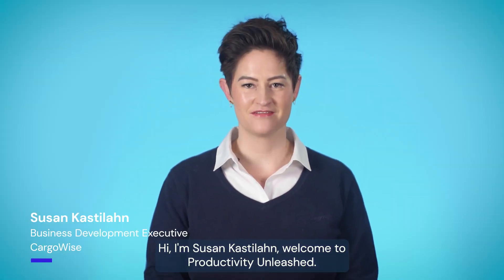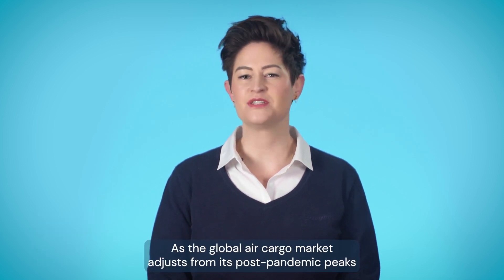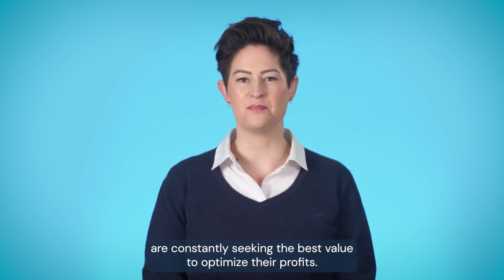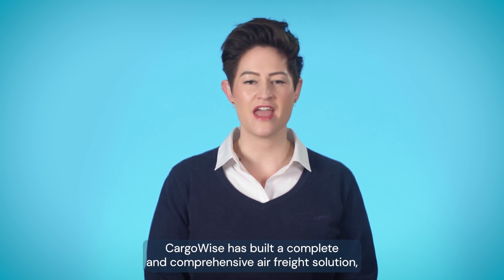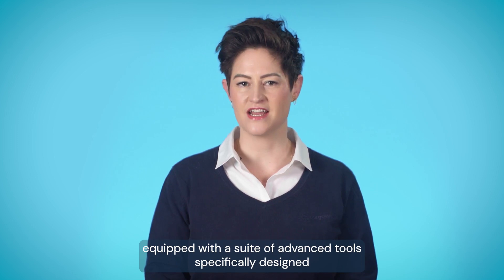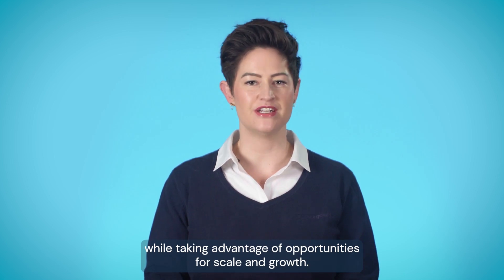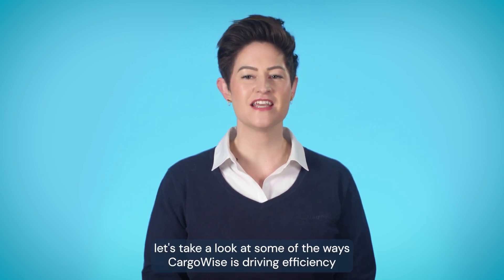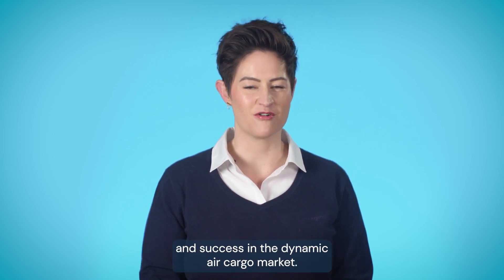Hi, I'm Susan Castellan. Welcome to Productivity Unleashed. As the global air cargo market adjusts from its post-pandemic peaks and experiences yield reductions, freight forwarders are constantly seeking the best value to optimize their profits. Cargowise has built a complete and comprehensive air freight solution, equipped with a suite of advanced tools specifically designed to empower forwarders and navigate potential disruption while taking advantage of opportunities for scale and growth. Let's take a look at some of the ways Cargowise is driving efficiency and success in the dynamic air cargo market.